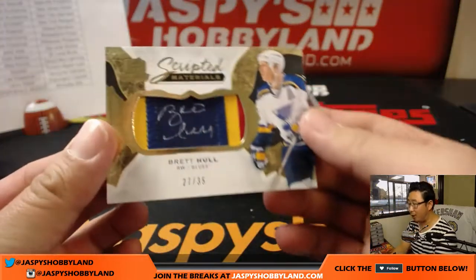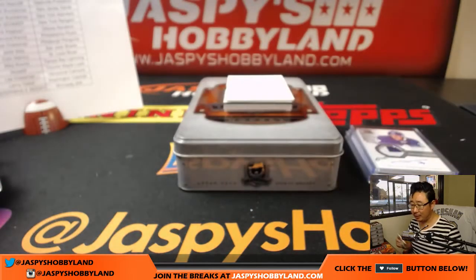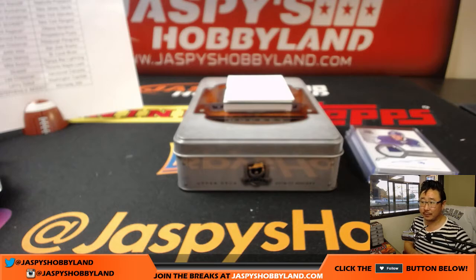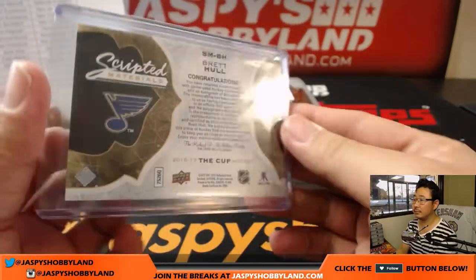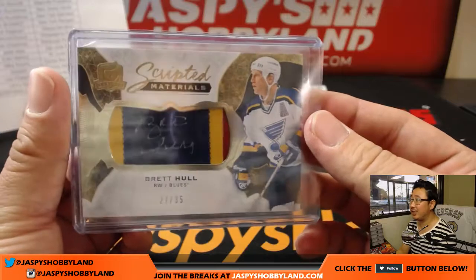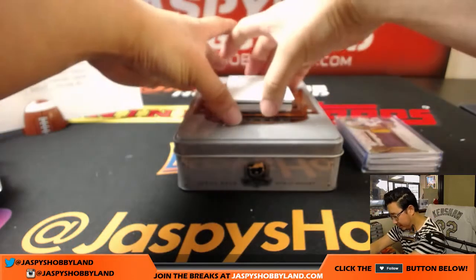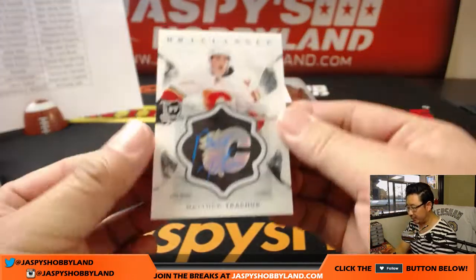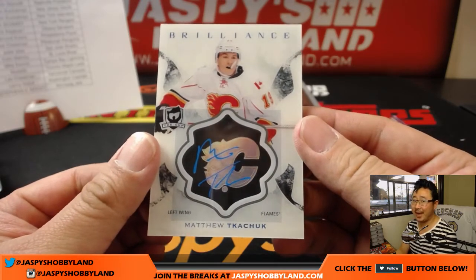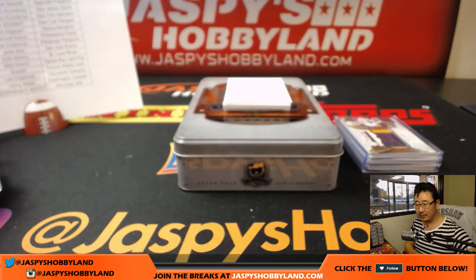Next up is Brett Hull — scripted materials, Brett Hull, 27 out of 35, for the Blues — Colin Matoy. Next for the Flames, Matthew Tkachuk — I think the T is silent — Calgary Flames, Rod Andrews with that one.